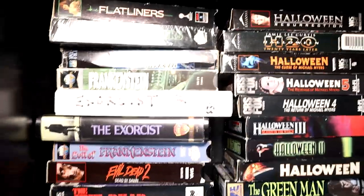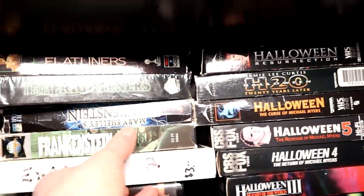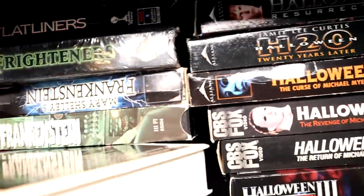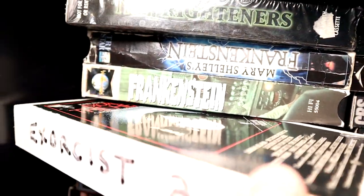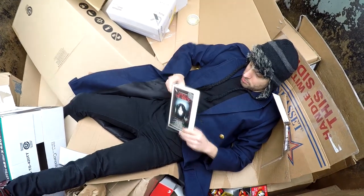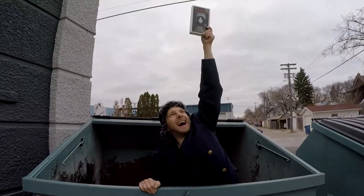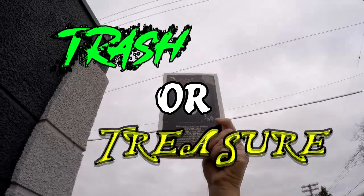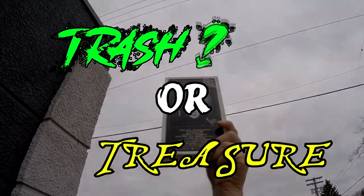Exorcist 2 — what an utter, complete piece of shit. This is the exact copy of Exorcist 2 that we used for our Trash or Treasure intro when I'm in the garbage can. That intro has now become our outro because we've learned over time that intros kill viewer retention. Intros are bad, bad, bad in the land of YouTube.